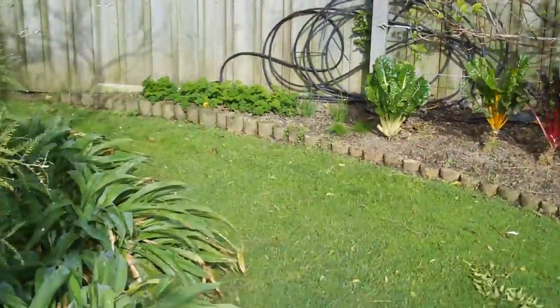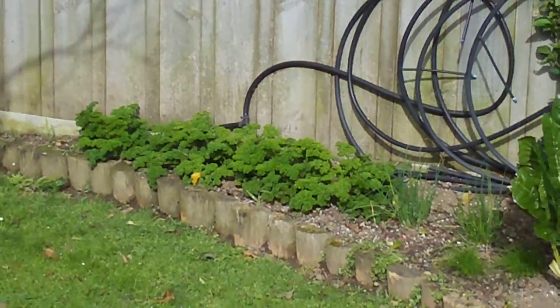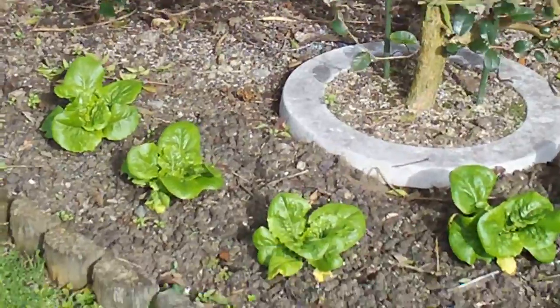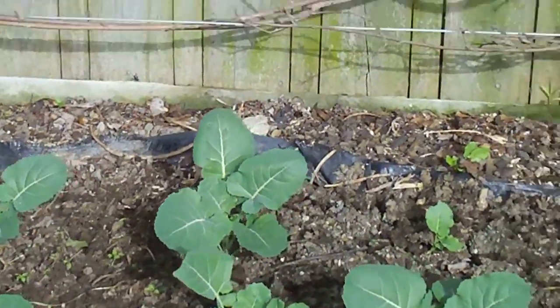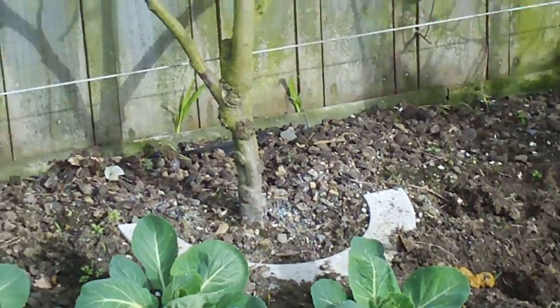The veggie garden — well, soon to be. The weather's just starting to warm up and I'm just starting to sow. Those lettuces I put in the other week, up they come. More lettuces, broccoli, cabbage, cauliflowers.